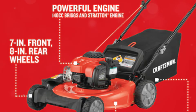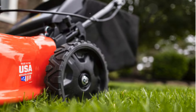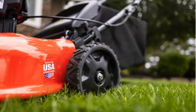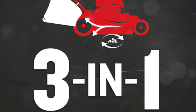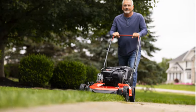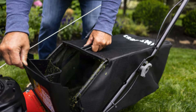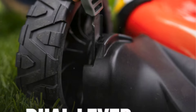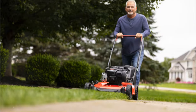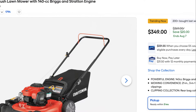Last but not least, our number one recommendation: the Craftsman M110. This mower features a robust 140cc Briggs & Stratton engine, which provides sufficient power to tackle various grass types and lawn conditions. The M110 boasts a 21-inch 3-in-1 cutting deck, offering three options for handling grass clippings: mulching, side discharge, and rear bagging. One of the standout features of this mower is its dual-lever, six-position height adjustment system, allowing you to customize the cutting height from 1.25 inches to 3.75 inches to suit your lawn's specific needs. The Craftsman M110 is built for durability and ease of maintenance, with a 2-year manufacturer warranty, providing additional peace of mind. It's an excellent choice for small to medium-sized yards. Priced around $340, the Craftsman M110 is available at Lowe's.